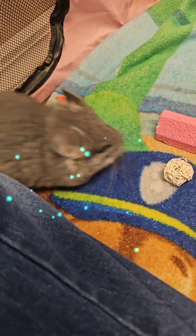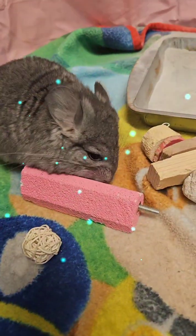She doesn't like that brush. I had a really good chinchilla brush, but my four-year-old broke it, so I have to order another one.